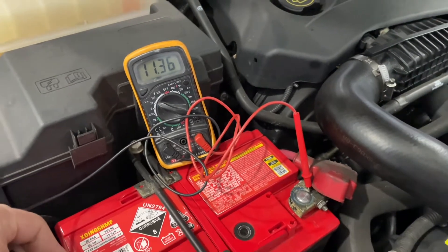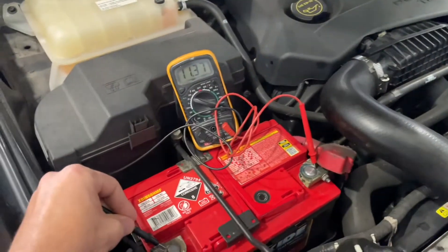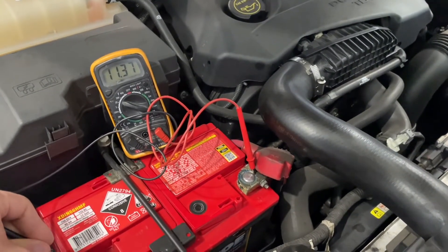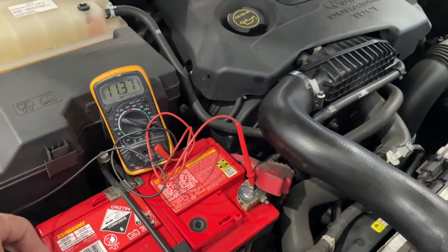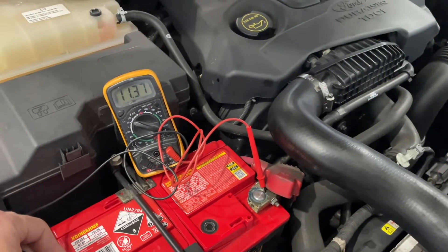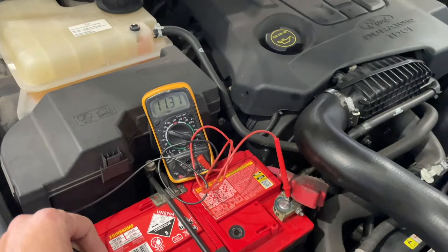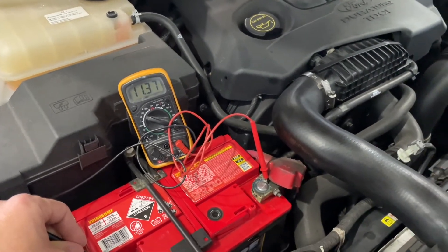You can see it's not at the 13.5 volts or so that it should be when the alternator is running properly, and that's just going to continue to drop because the battery is not receiving any additional charge.